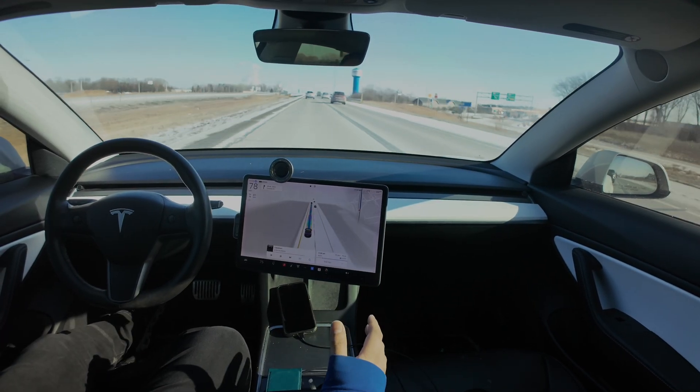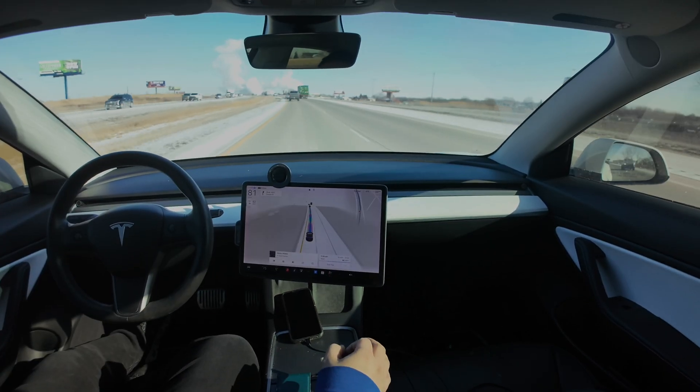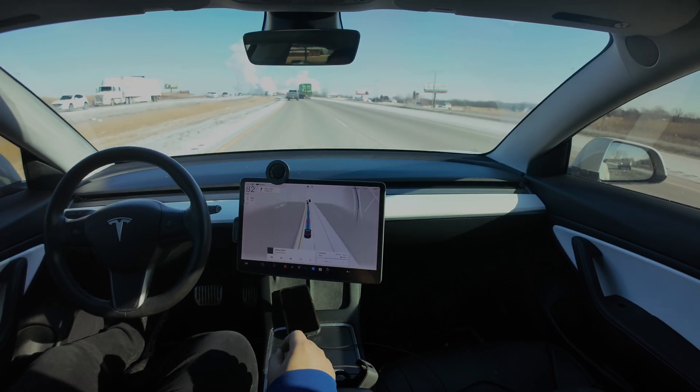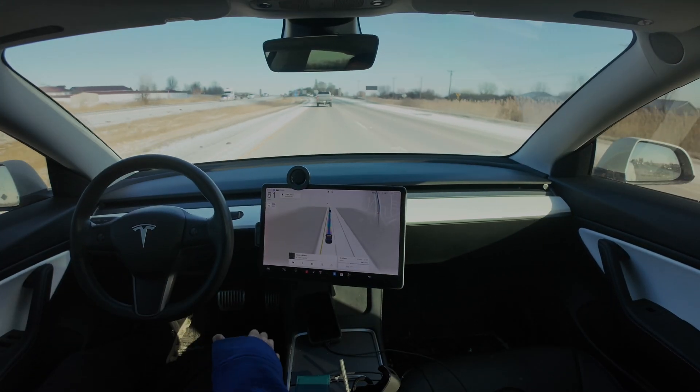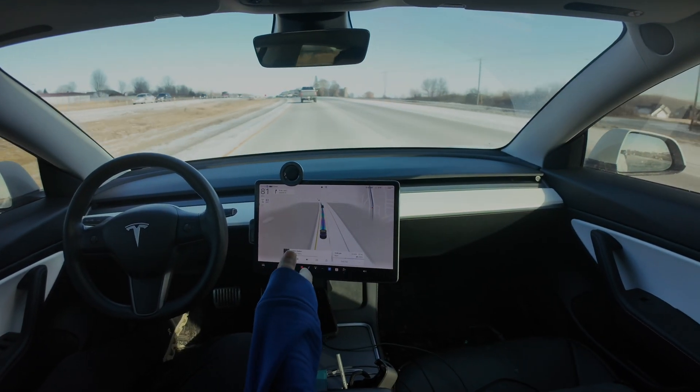Welcome back guys, hope everyone's having a great day. So I wanted to test a few things to see how they work in the Tesla. For starters, I want to see how fast you can actually go while using FSD.